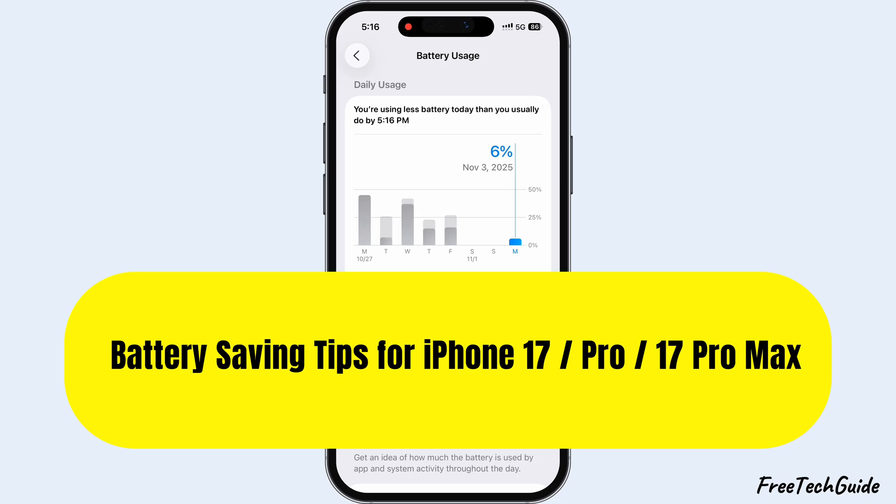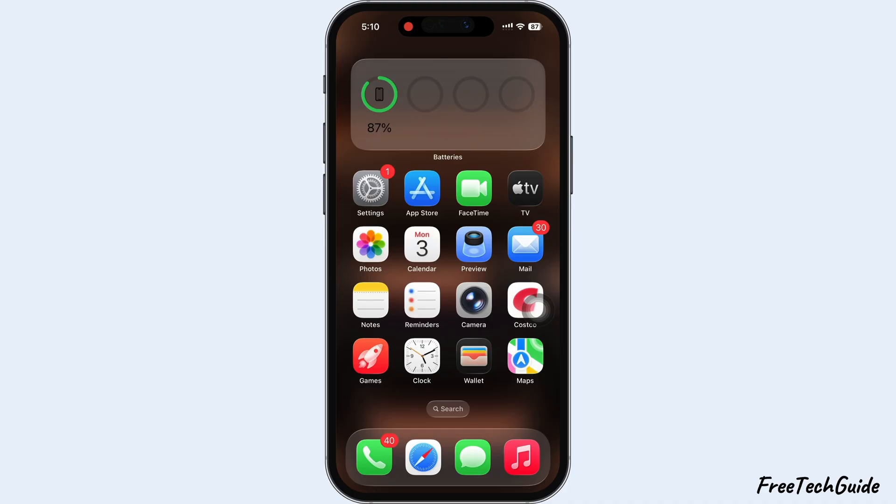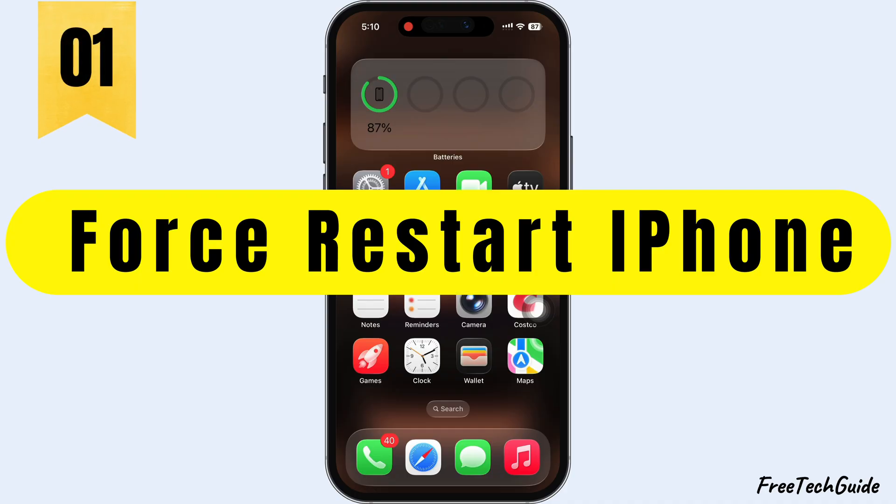In this video, I'm gonna show you how to improve your iPhone's battery life. So, let's get started. First, force restart your iPhone.